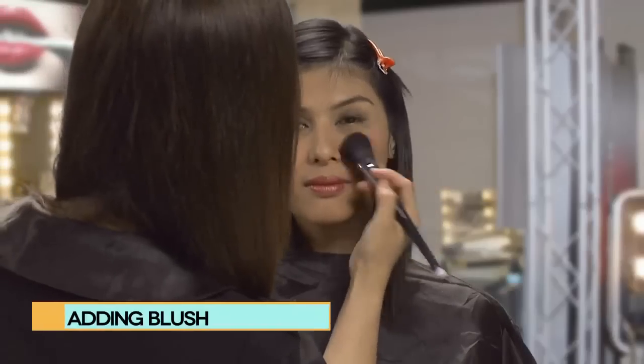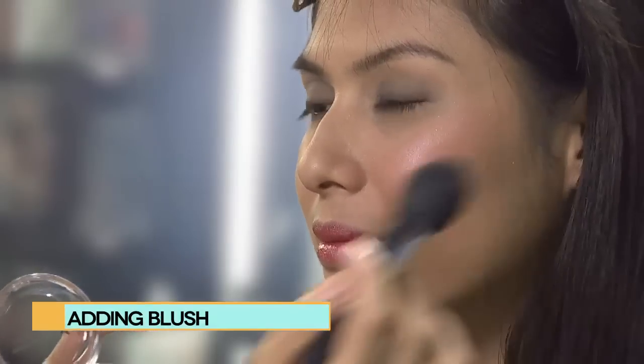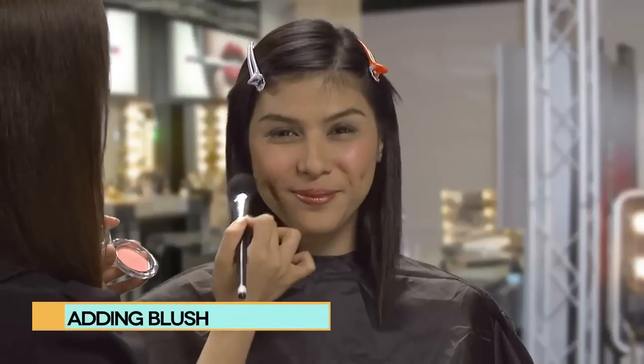When choosing blush, pick a colour that looks like your natural colour when flush after exercise — just a touch. You don't want to look like a clown, especially at the office.